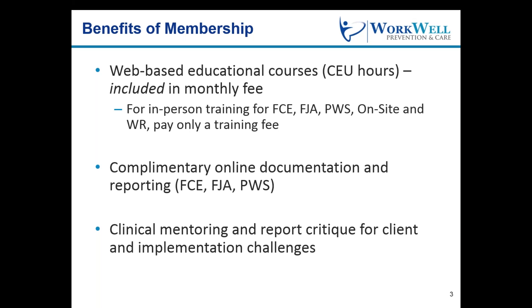For our core programs, you will only pay a training fee for in-person training for FCE, FJA, PWS, on-site, and work rehab. Second, we have eliminated usage fees for online documentation of FCEs and FJAs for Easy Train members trained in those programs.